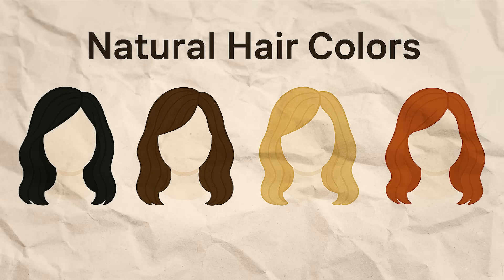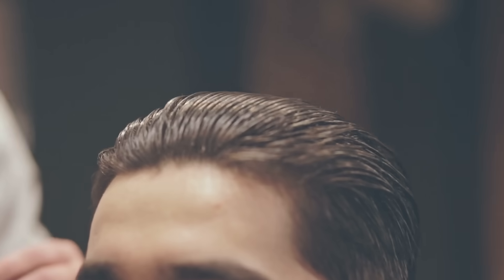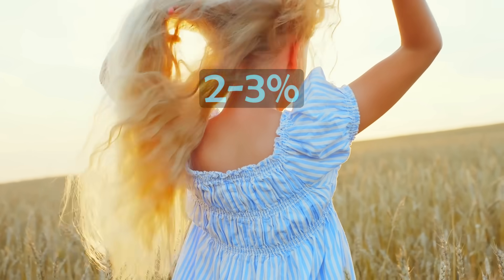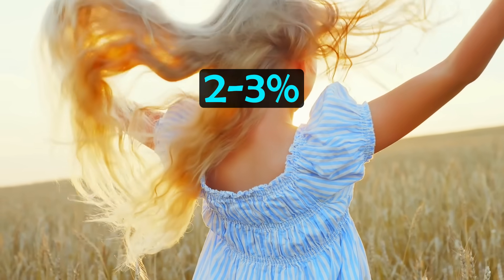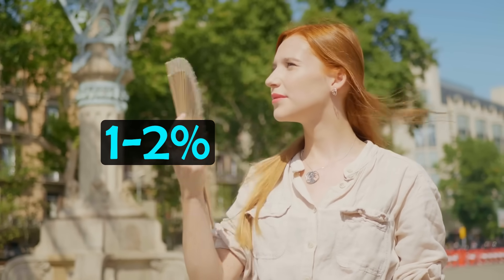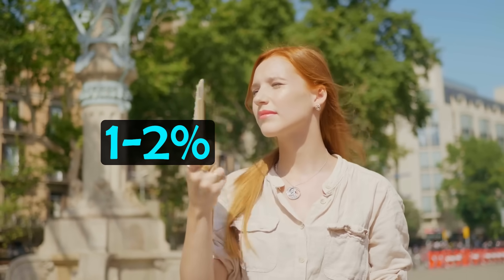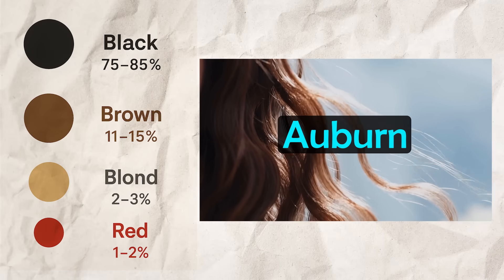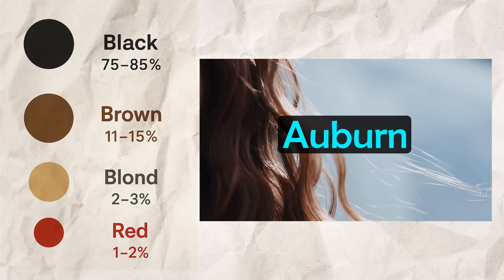There are 4 main natural hair colours on the planet, each with several shades. Black is the most common hair colour in the world, found in around 75-85% of the population. The second most common is brown, at 11-15% of people. Blonde is much rarer — only 2-3% of people around the world have natural blonde hair. Red is the rarest hair colour on earth, found in only 1-2% of people. Certain colours like auburn blend red and brown tones, but are considered a subtype rather than a separate category.